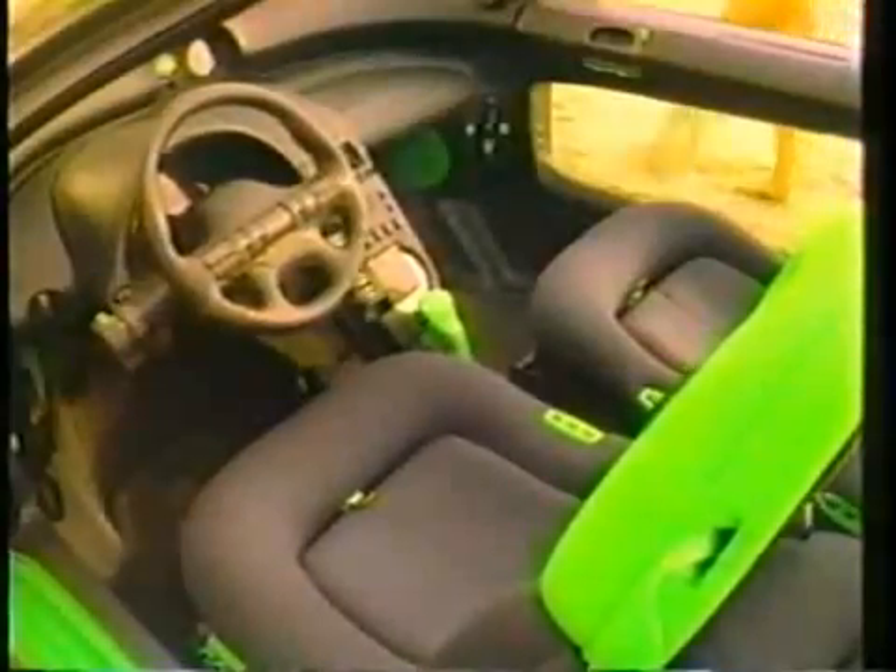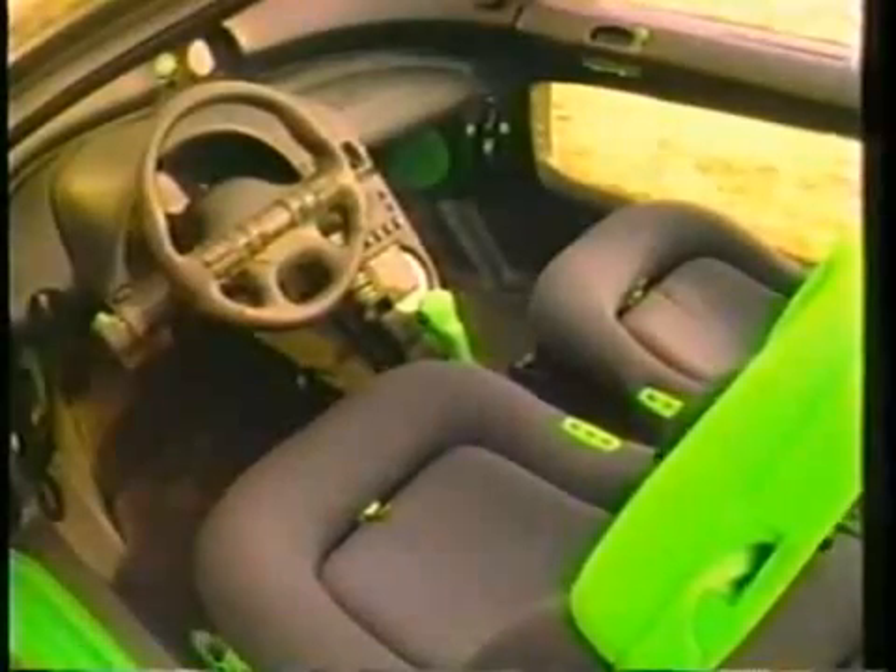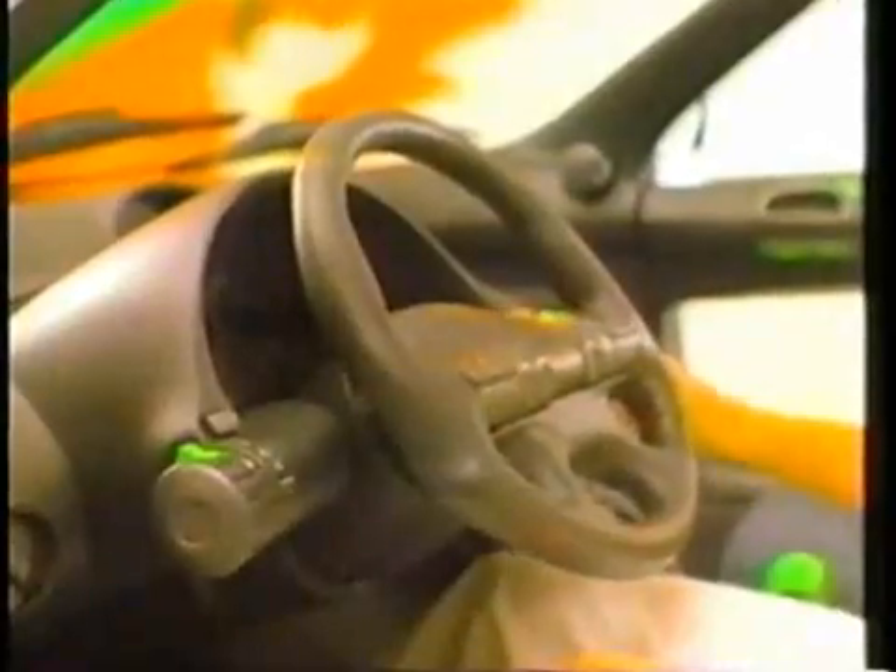There's a remote keyless entry system, and the fold-down armrest reveals the controls for the electronic memory steering wheel and driver's seat. Once you get in the car, there are electronic and manual adjustments for the instrument cluster and the tilt steering wheel.